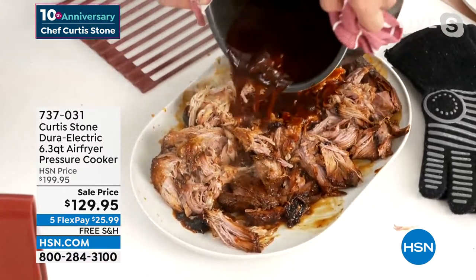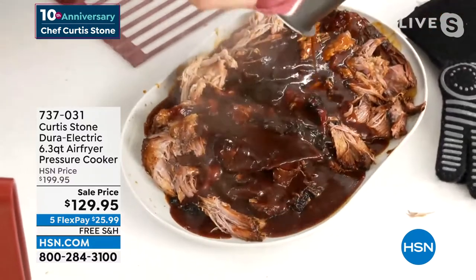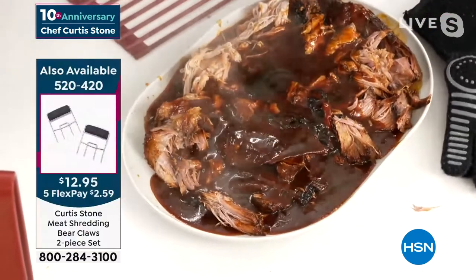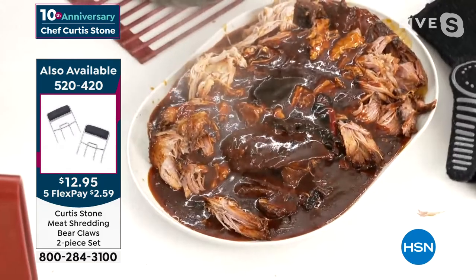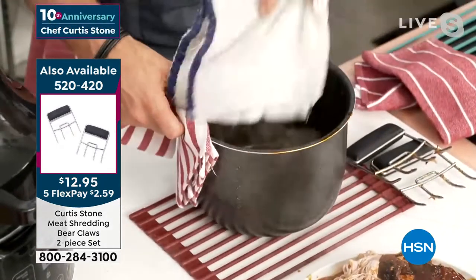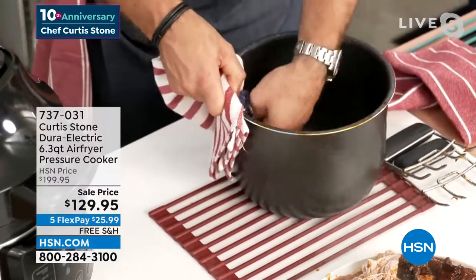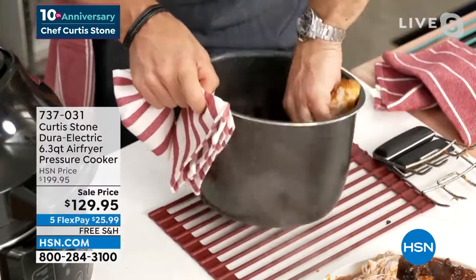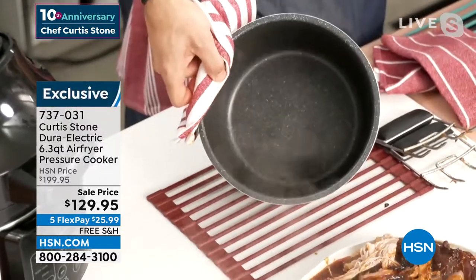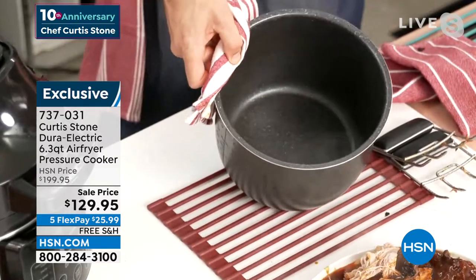I'm going to pour that incredible pulled pork sauce over the top. And I want to show you all the way down because even after using it as a pressure cooker, because of the Durapin — we put Durapin in all of our appliances — you would imagine that would be a nightmare to clean, but no. Because of the Durapin, you literally just wipe it out.